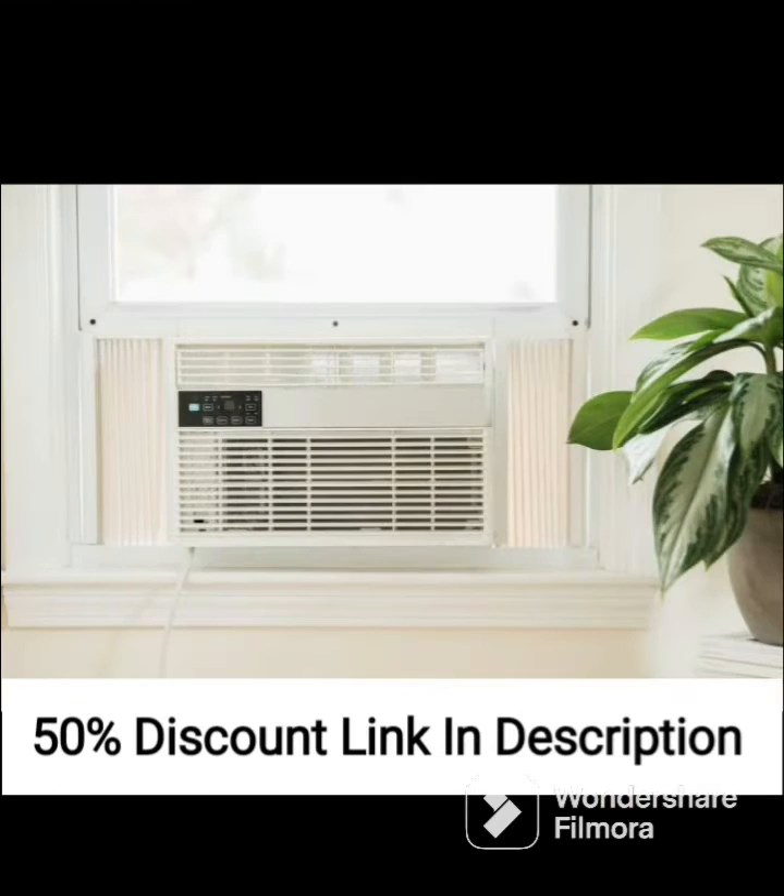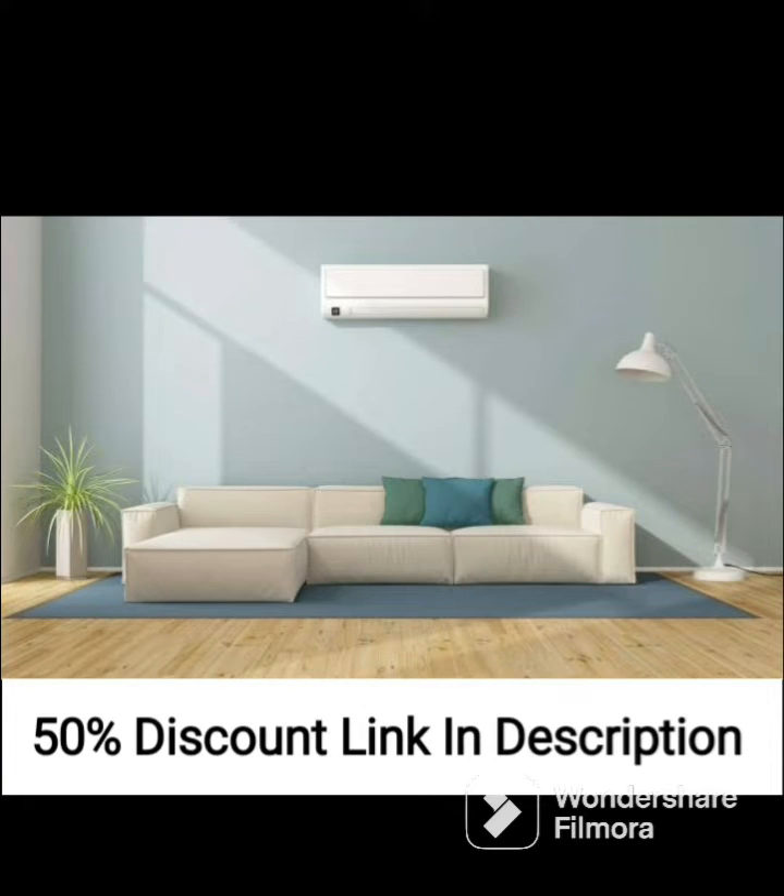The air conditioner also has a 5-star energy rating, which is the highest possible rating, indicating that it is highly energy-efficient. This can help to reduce your electricity bills, making it a cost-effective option in the long run.